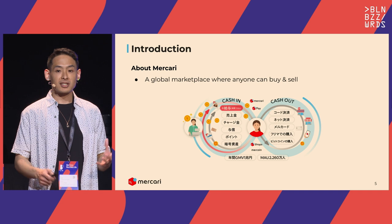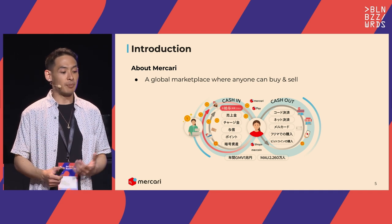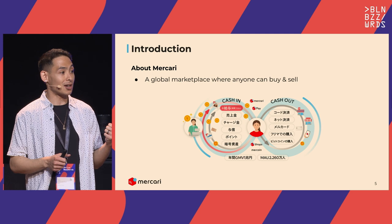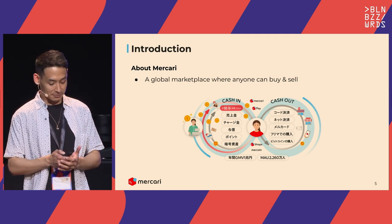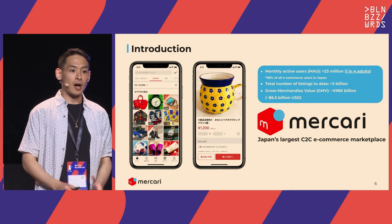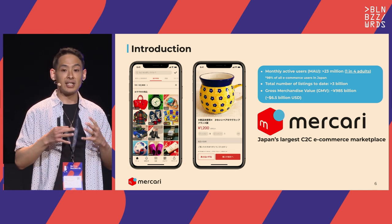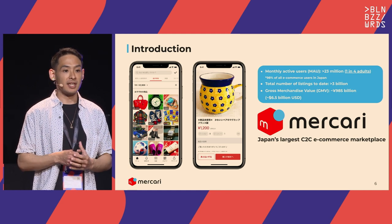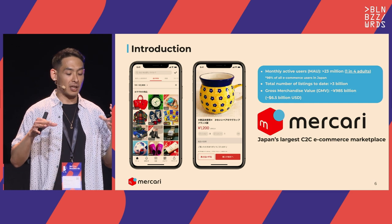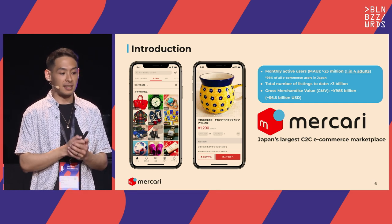Mercari was originally founded over 10 years ago with a vision of a global marketplace where anybody can buy and sell. We have about 23 million monthly active users — about one in four adults in Japan. We have over 3 billion item listings in our catalog, and total sales across our platform last year were about $6.5 billion USD, of which we take about a 10% rate.